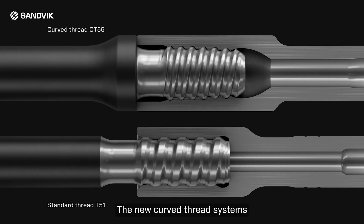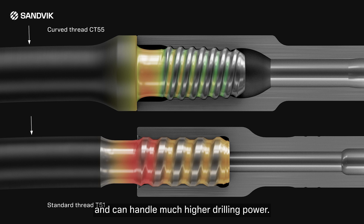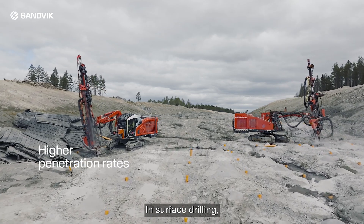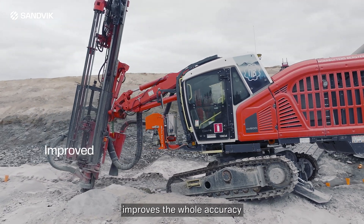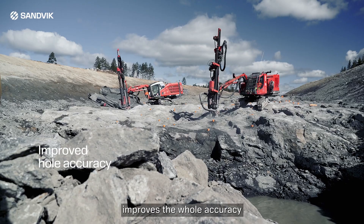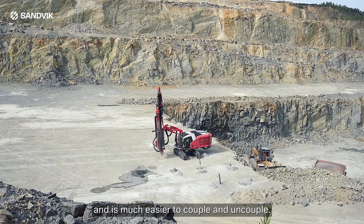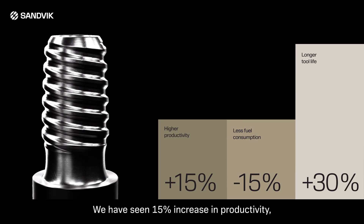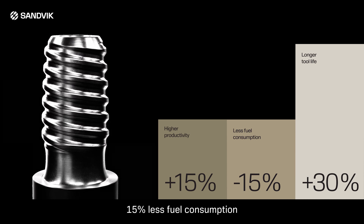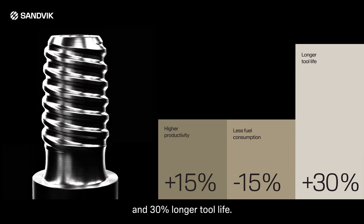The new curved thread systems radically increases the fatigue strength and can handle much higher drilling power. In surface drilling, this allows for higher penetration rates, improves hole accuracy, and is much easier to couple and uncouple. We have seen a 15% increase in productivity, 15% less fuel consumption, and 30% longer tool life.